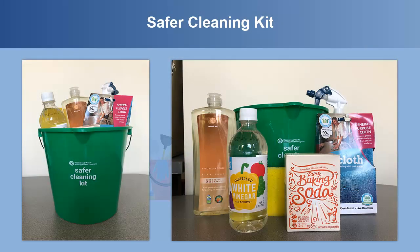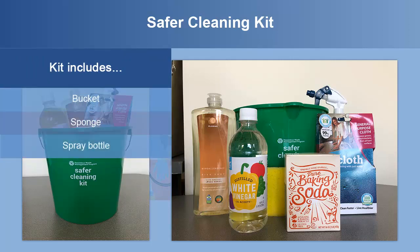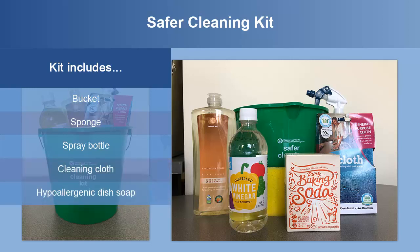The Safer Cleaning Kit helps you use safer cleaning products and practices at home. You can easily create your own Safer Cleaning Kit with inexpensive items easily found at most stores. Specifically, the kit includes a bucket, sponge, spray bottle, cleaning cloth, hypoallergenic dish soap, baking soda, and vinegar.